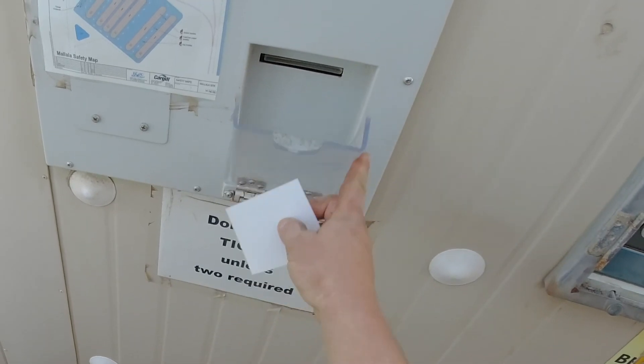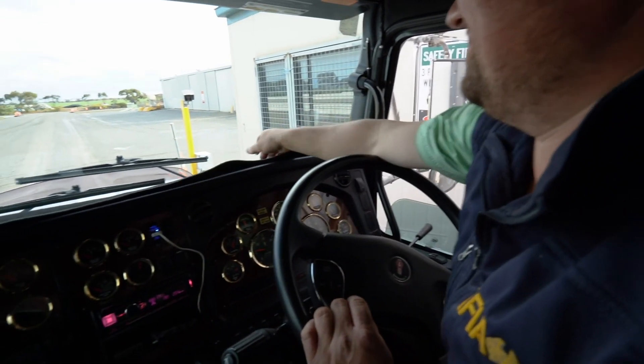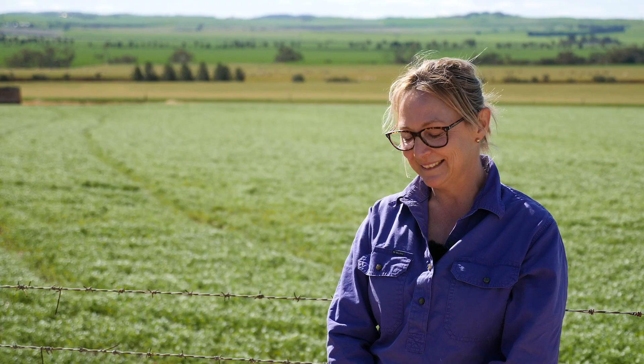I think it's a benefit for the site operators and managers that they know how many trucks are in the queue, so that when you do get to the sample hut there's appropriate staff there to go through your samples and keep that throughput happening.